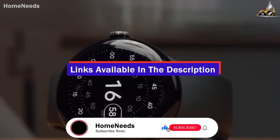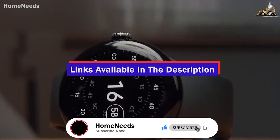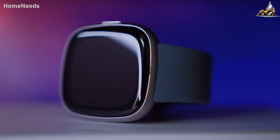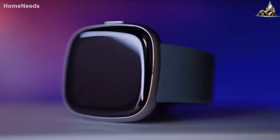All the links to find the best prices on all products mentioned in this video will be in the description below. The products mentioned in this video are in no exact order, so be sure to stay tuned till the end so you don't miss anything.